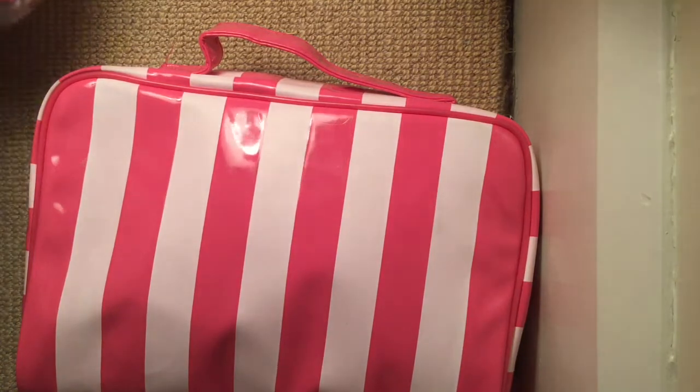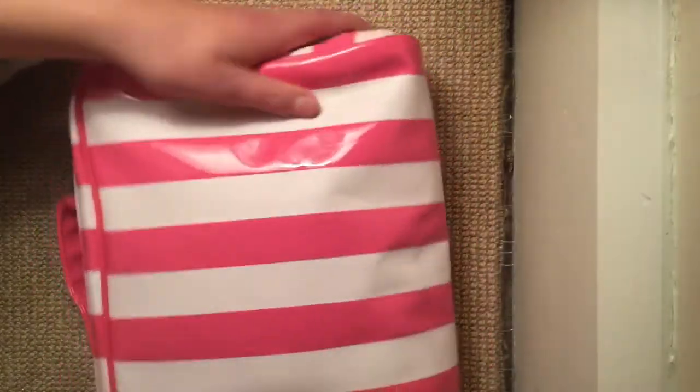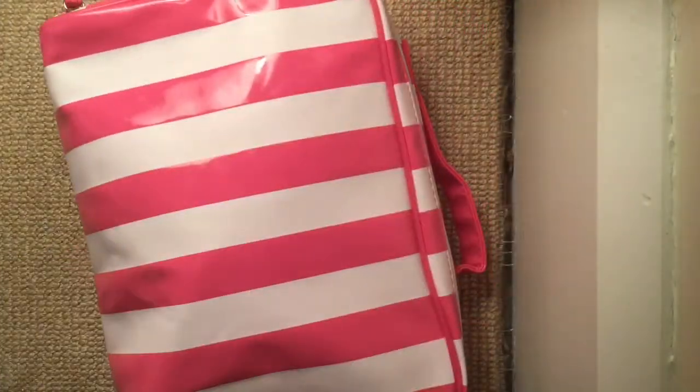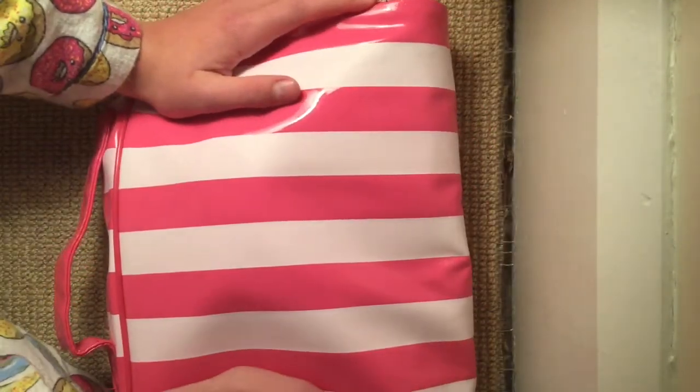Well, technically this wasn't in the mail — the brown box was. But I opened it and this was inside. So about a week ago I ordered a slime package from Maisie Slimes on Etsy. She also has an Instagram account, which I'll link in the description below. She's had really good reviews — my mum said make sure they have good reviews.